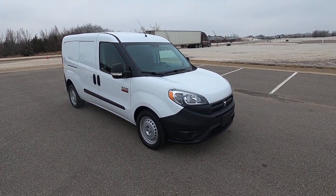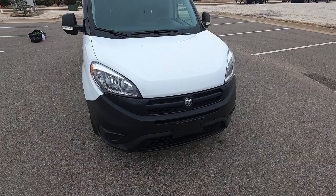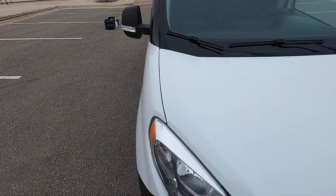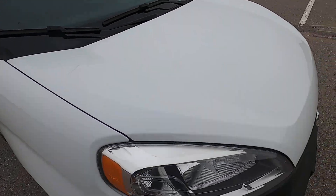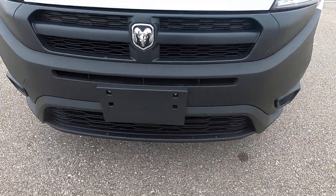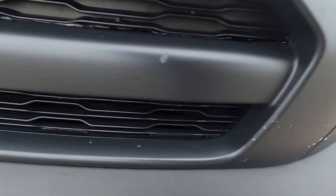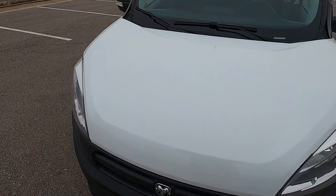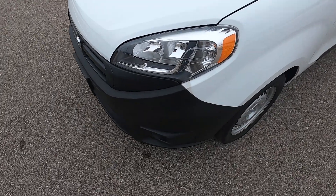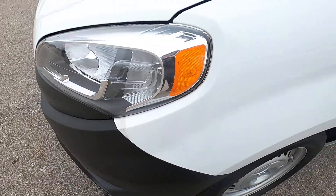Hello everyone, I'm Seth with Exotic Motorsports and this is our 2018 Ram Promaster City. It has 26,647 miles on it and it's in fantastic shape. It looks great inside and out. The hood is almost flawless with a few very tiny marks that are not very easy to see. The headlights are in great shape, the front bumper has very minimal wear — almost no rock chips, just a couple very small spots. Overall this vehicle is in great shape; there's just a little bit of fading under the driver's side headlight.